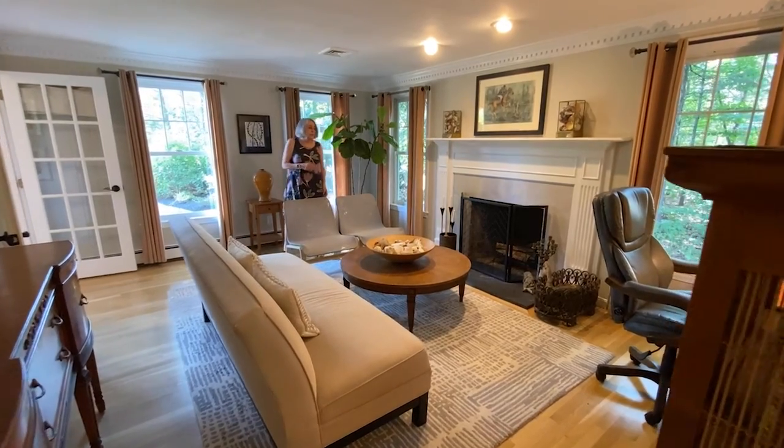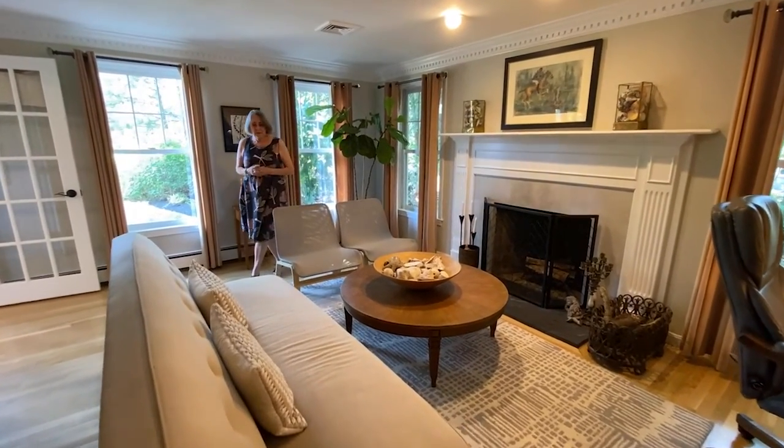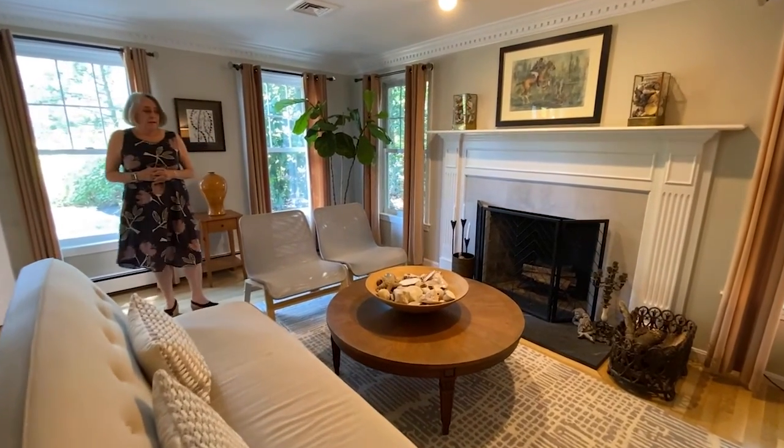This house features two living areas. This one on the main level has hardwood floors and a fireplace.